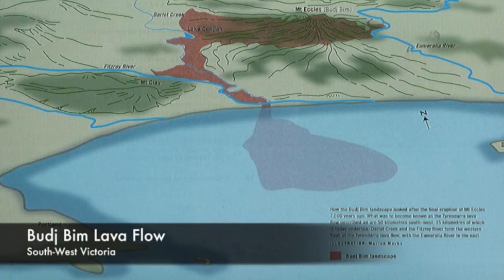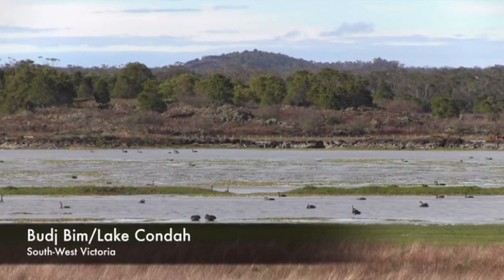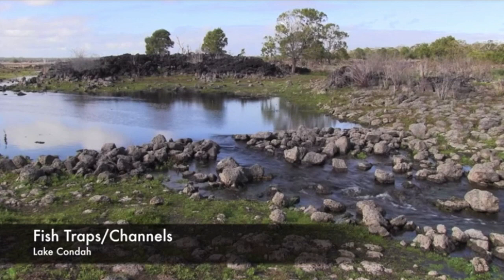The Bajabim Cultural Landscape is located on the Bajabim lava flow, which was the result of a volcanic eruption of Bajabim approximately 30,000 years ago. The creation story of the eruption of Bajabim created a fertile landscape that allowed the Gunjit Mara people to create one of the largest and oldest aquaculture systems in the world.